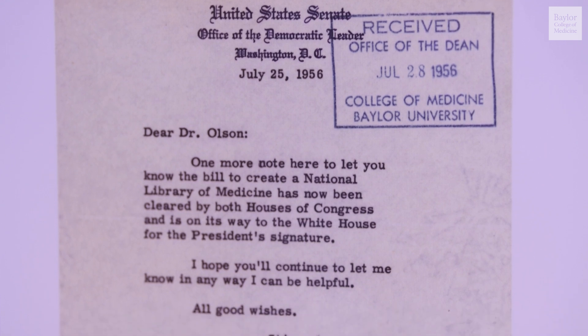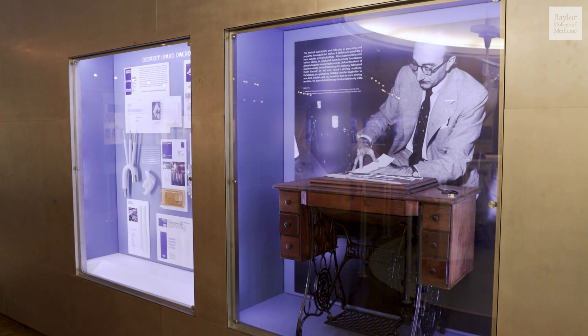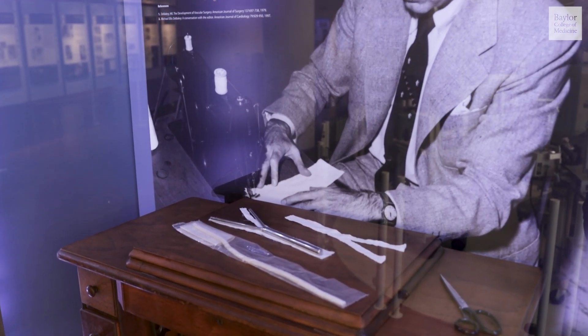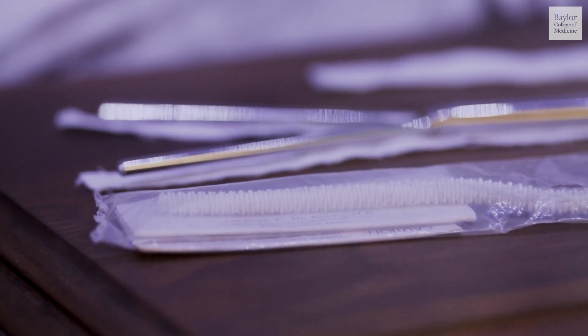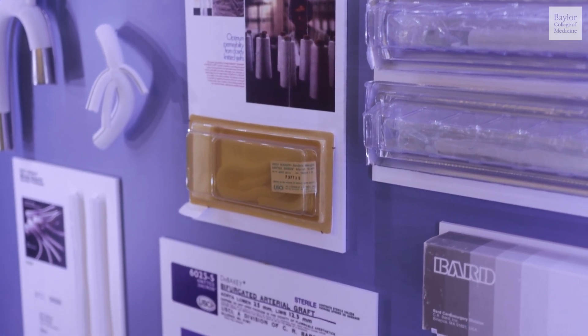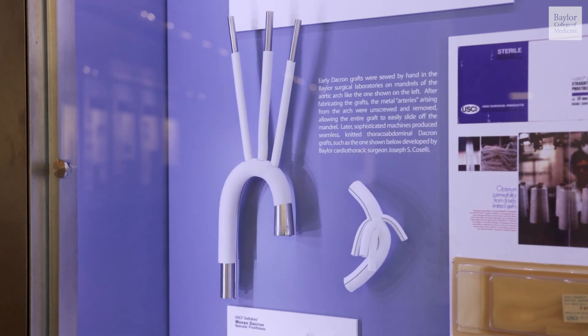The records from World War II were a very important part of starting that national library. DeBakey has been well known for the first use of Dacron graft for performing aortic surgery. It is said that he created the first graft on his wife's sewing machine. The story also goes that he originally intended to use a different material — he went to a local Houston store looking for nylon, but the salesperson suggested a new product called Dacron. That was the beginning of the Dacron graft.